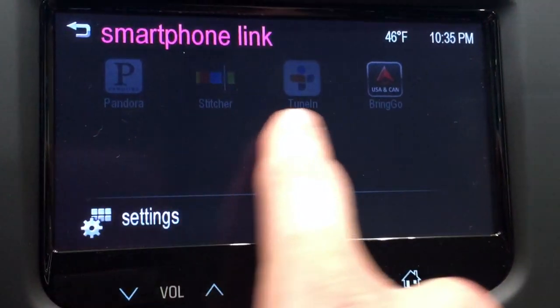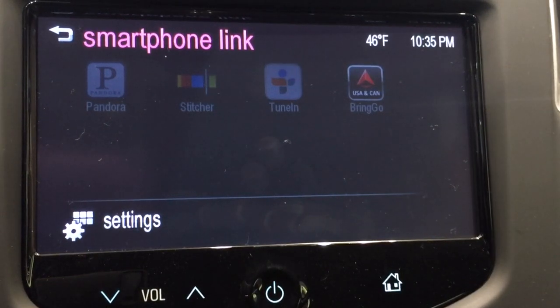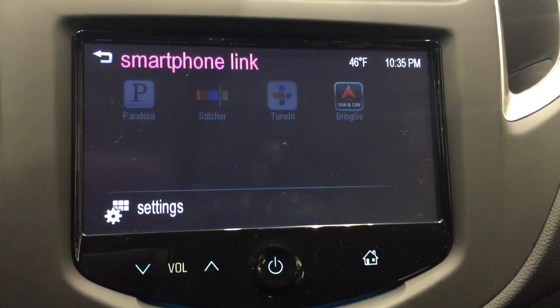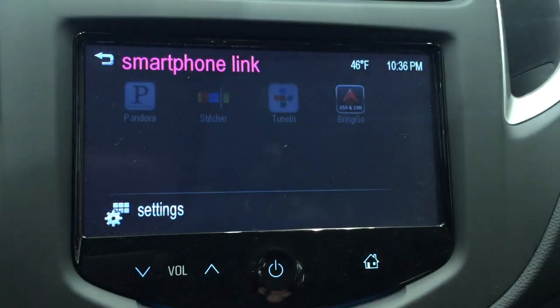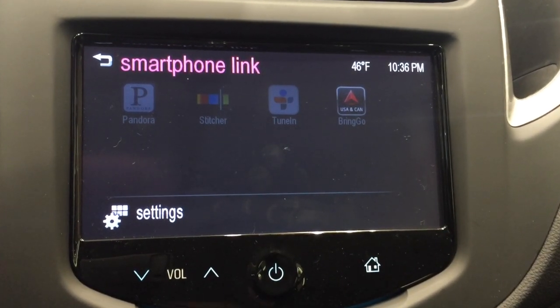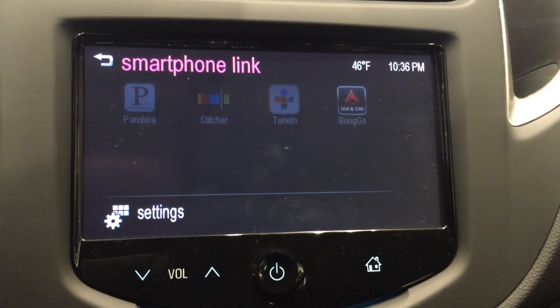You can see I have a couple apps on here that are grayed out because I do not have my smartphone paired to it. But we have Pandora, we have Stitcher, we have TuneIn, and we also have Bringo. For $50, you can get this radio to have a navigation system built into it. It's a $50 app that I love, that I personally own, and I use it in these cars all the time to show customers — it's a great feature to have. For $50, you can't even buy a decent navigation system at your local electronics store.